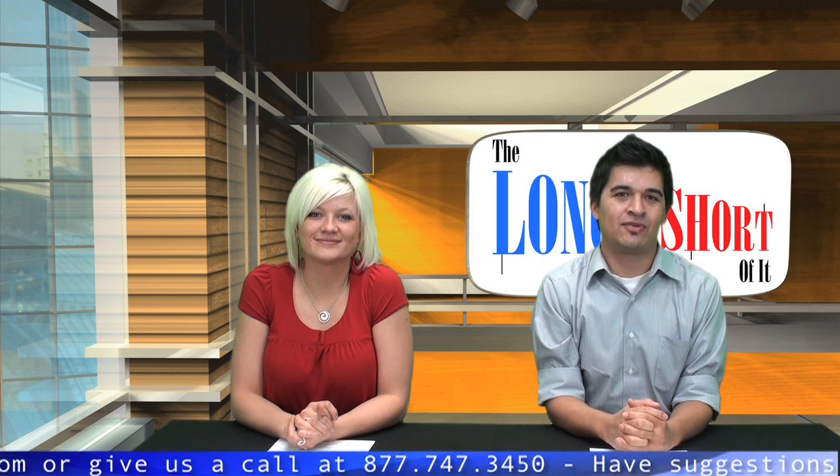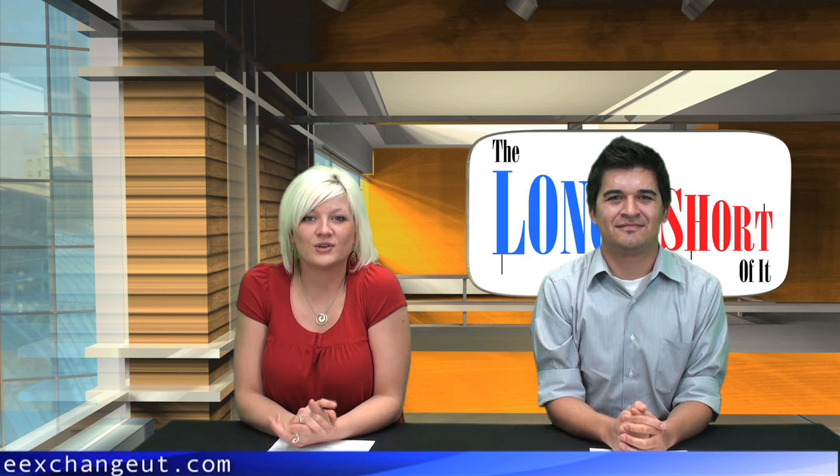Today's shout out goes to Chris Stabe. He went through our boot camp training last week, and we wish you the best of luck. Remember to email shoutout@theexchangeut.com with your stats and let us know how you're doing. If we highlight you, you'll be entered into our weekly drawing for a $25 gift card.